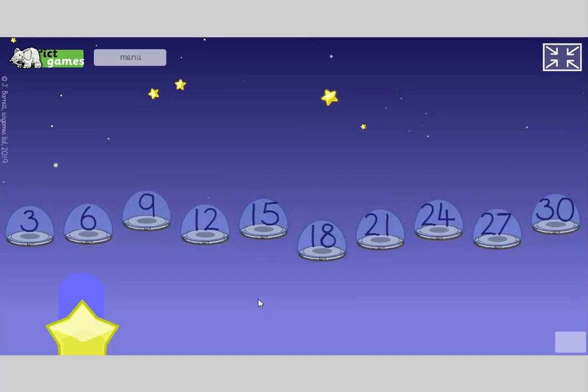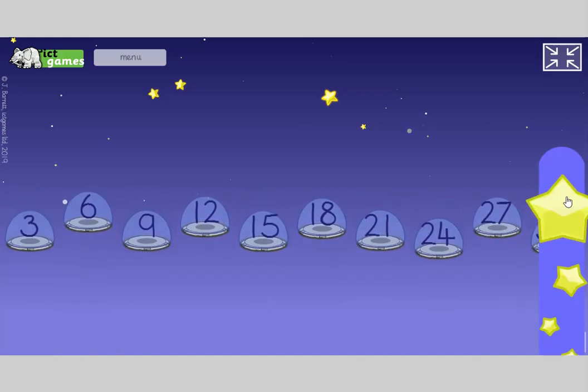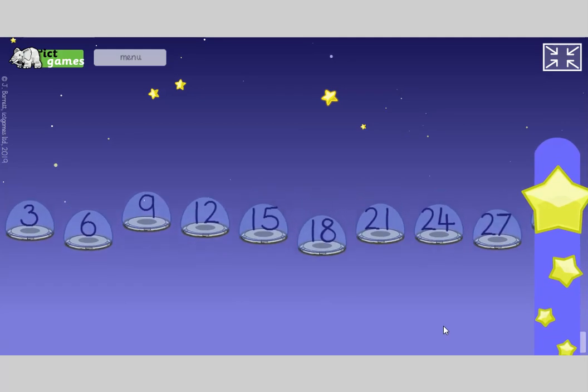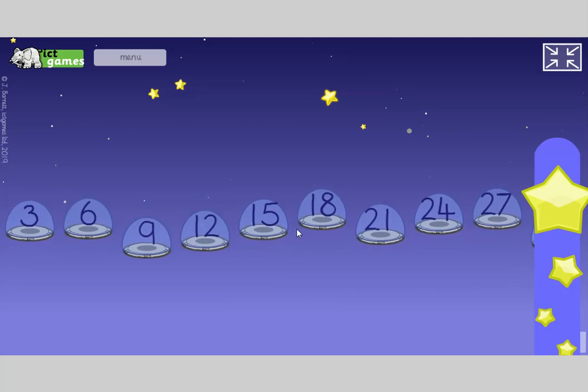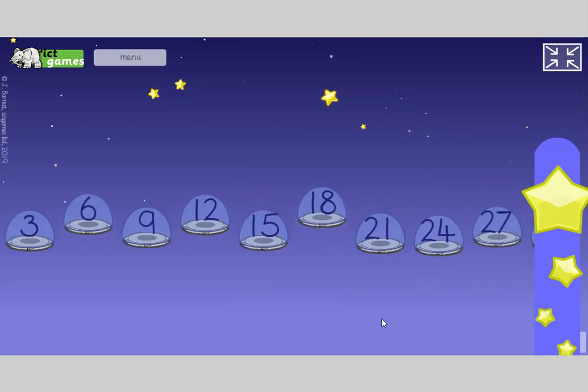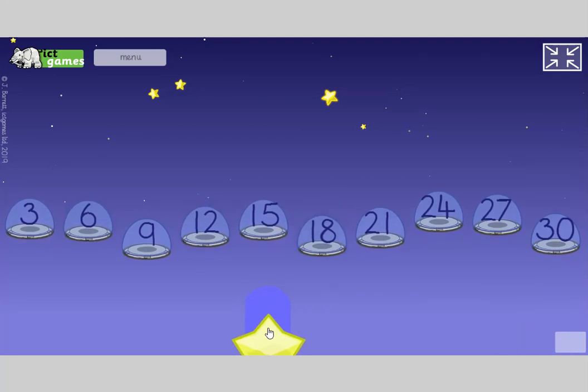Close your eyes, heads down, no peeping. Open your eyes again — what number's missing? If it helps, count along as you go: 15, 18, 21, 24... yeah, 30. Good job guys.